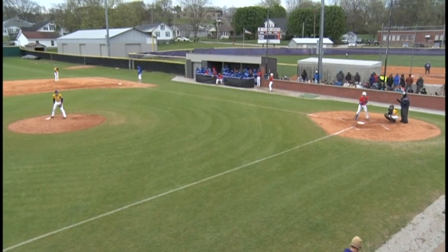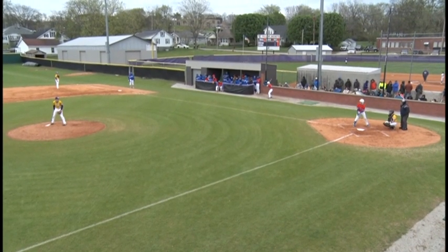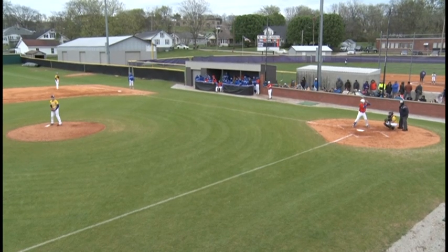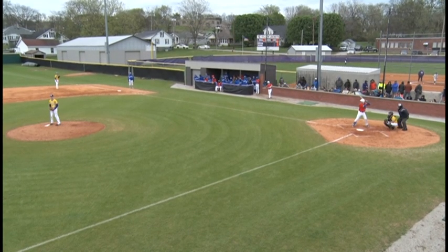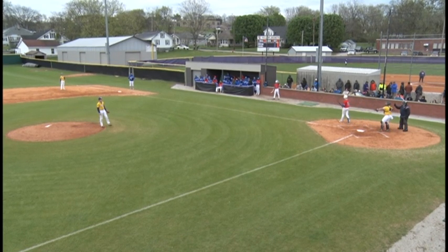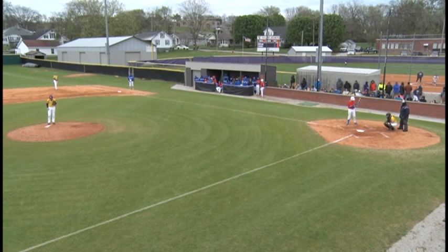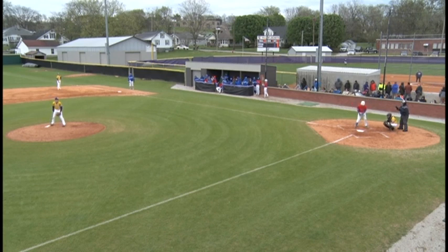1-1 is the count, two outs. Jordan Rodgers at third, Braylon Flowers at second. Walford comes set — here's the pitch, swung on and missed, strike two. Count moves to one and two with two outs and two men on. If you're just joining us, Tigers leading 1-0 in the top of the third inning at Trousdale County.